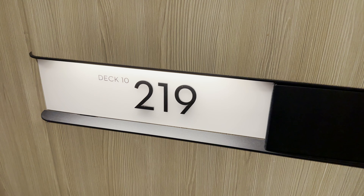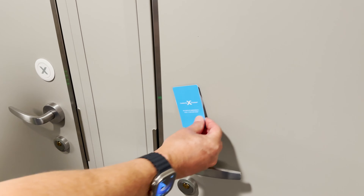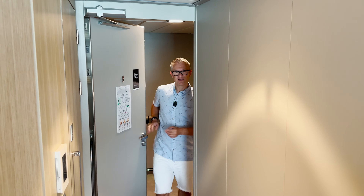Let's start our Celebrity's Beyond series with our room tour. We're staying in an Aqua Class cabin on deck 10 — it's cabin 10229. Let's go and have a look, here we go.